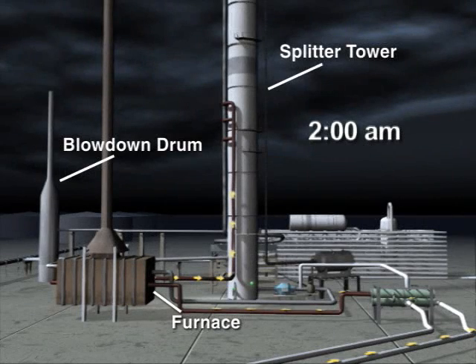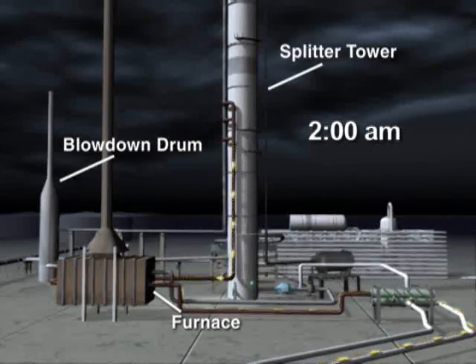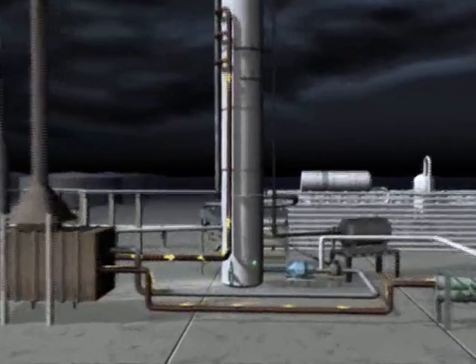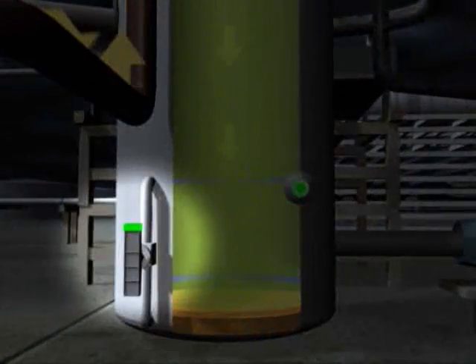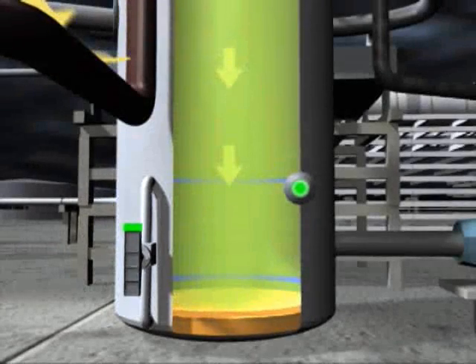At about 2 a.m. on March 23, 2005, isomerization unit operators began introducing highly flammable liquid hydrocarbons into the raffinate splitter tower. In normal operations, only about six and a half feet of liquid should be present in the bottom of the tower. Near the base of the tower, there was a level indicator that measured how much liquid was inside and transmitted this information to the control room.